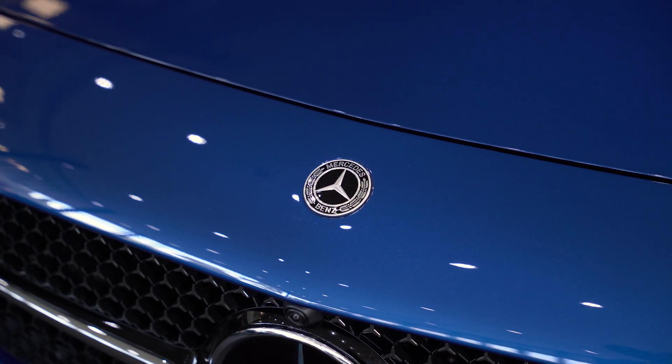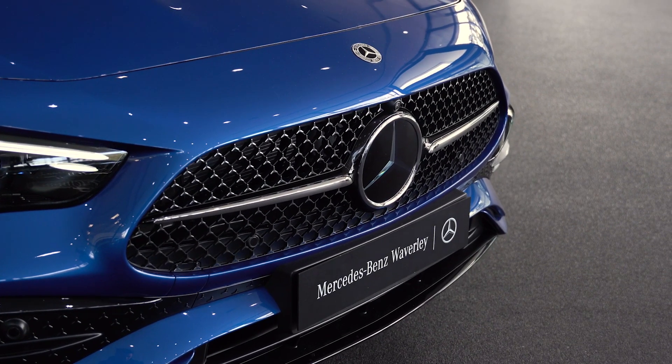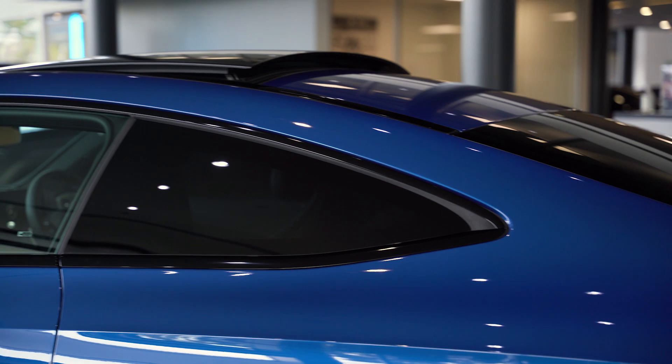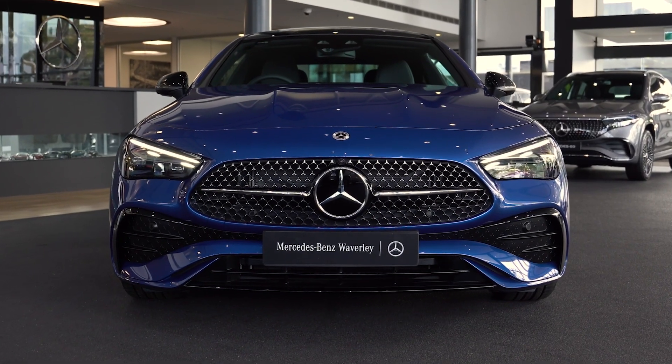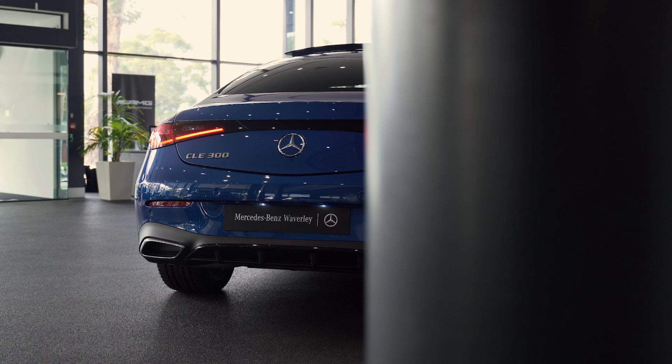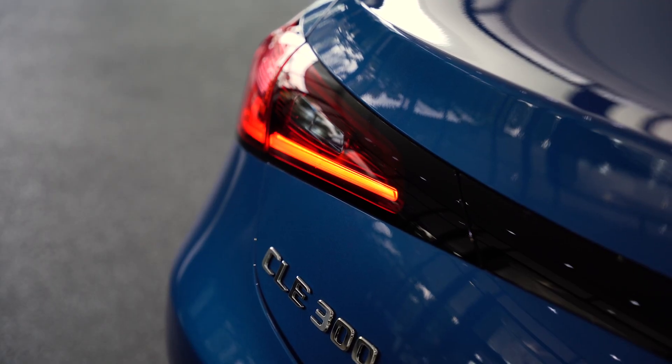The CLE showcases Mercedes-Benz signature style with a striking front grille, sleek LED headlights, and a bold aerodynamic silhouette. It's the next evolution of the luxury coupe, combining the sophistication and spaciousness of an E-Class, but the dynamic performance of a C-Class.